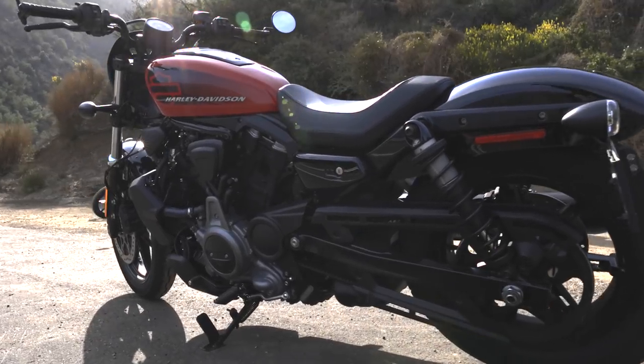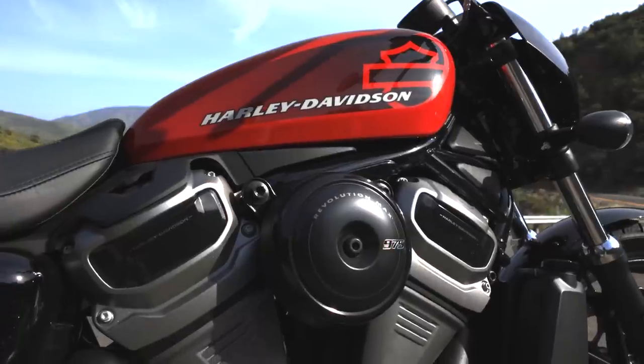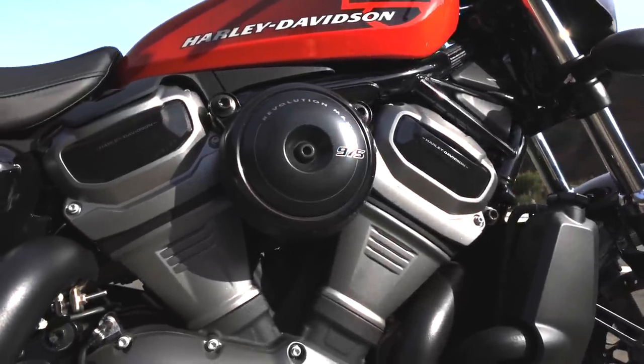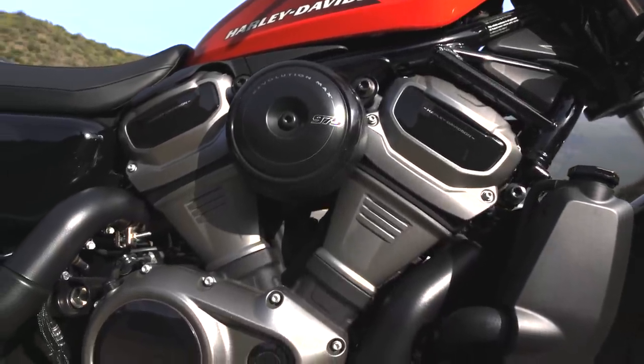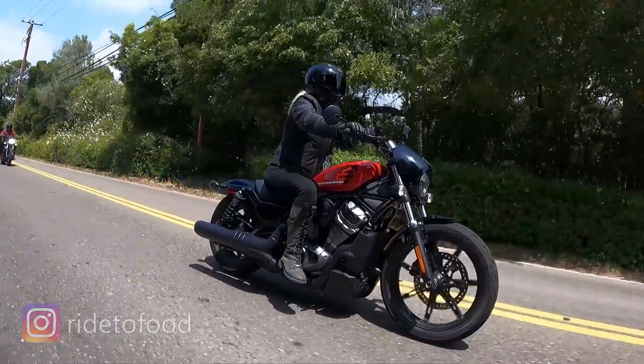What's up guys, Matt here coming to you from Laidlaws Harley-Davidson. Today I'm in beautiful Santa Barbara, California, doing a test ride and review on the brand new Nightster that Harley-Davidson just came out with. This is the third bike Harley-Davidson has launched on their Revolution Max platform — first on the Pan America in 1250cc, then the Sportster S in 1250cc, and now this 975cc version at a lower price point than the Sportster S.